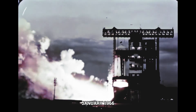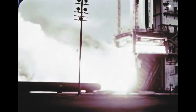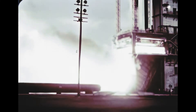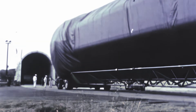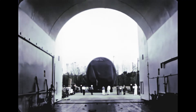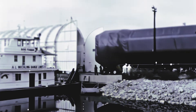At Marshall, the booster for the fourth flight vehicle underwent two successful static firings: the first on January 17th, the second on January 21st. The booster was shipped from Marshall January 28th, ten days ahead of schedule. Adverse weather and river conditions at Cairo, Illinois, prevented further safe transit, and the vessel returned to MSFC February 9th.